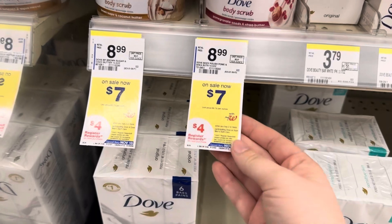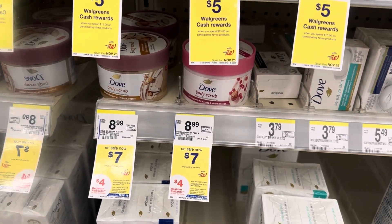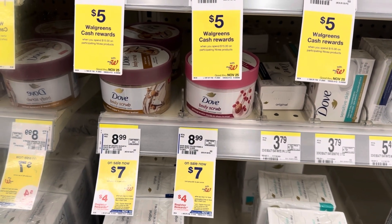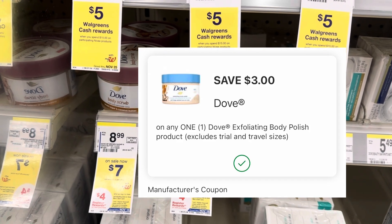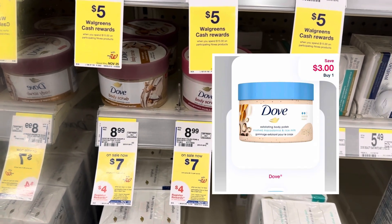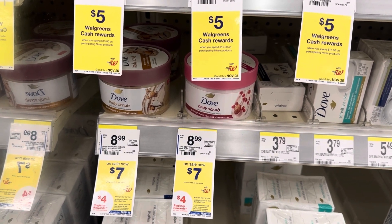Next, I'm going to do the Dove deal — it's buy two, get a $4 register reward. I'm going to pick up these body scrubs. They are $7 each, totaling $14. We have a $3 digital, and then we're going to submit to Shopmium for another $3. Getting the $4 register reward will make our net cost $4 for two, or $2 each.